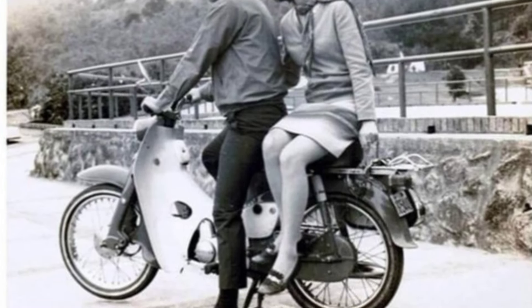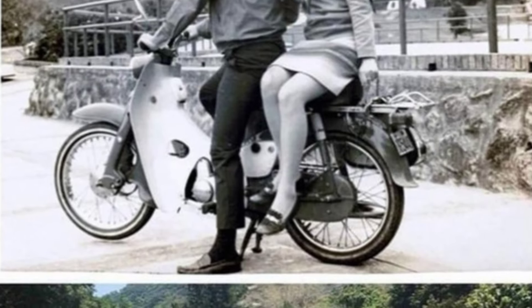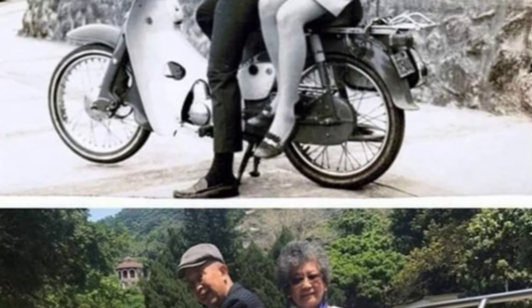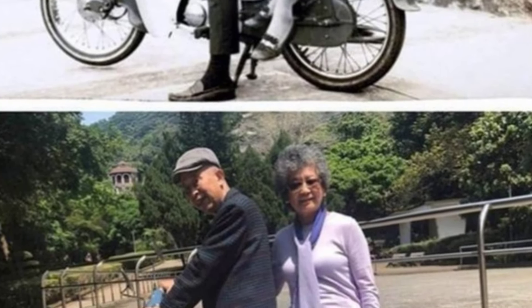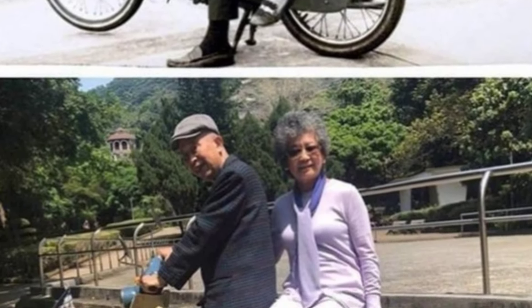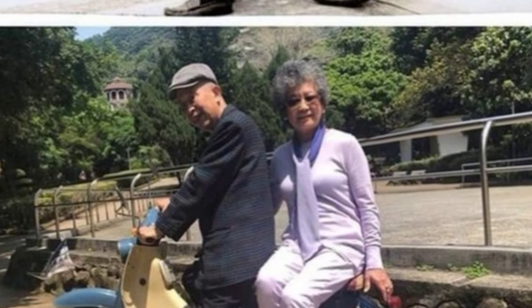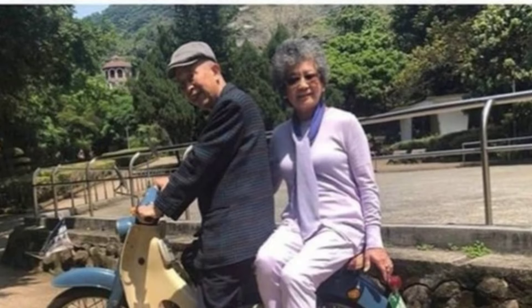Imagine having parents as cool as this couple — not only do they look cute together, but they also know how to maintain their motorcycle. It's incredible to see young love that lasts a lifetime and includes tearing around the countryside on a moped. Their style in the older picture is classic, and it's amazing how cool fashion never changes.